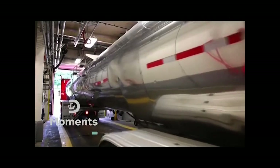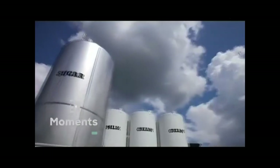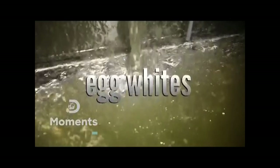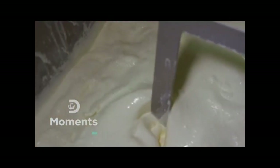It all starts with farm fresh milk, which is pumped into one of these silos. Nearly 30,000 liters is stored in these massive tanks at a cool two degrees Celsius. From the silos, the milk is pumped into a mixing tank, where cream, liquid cane sugar, egg whites, and natural stabilizers are also added.